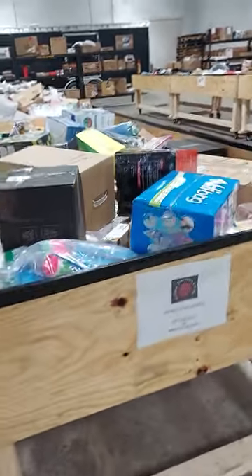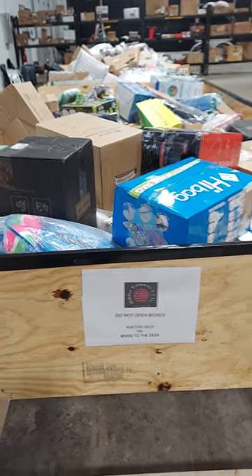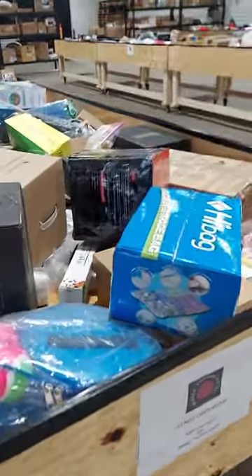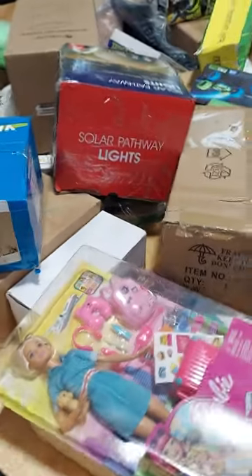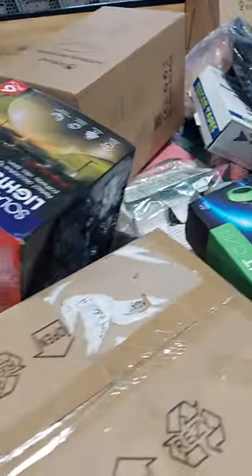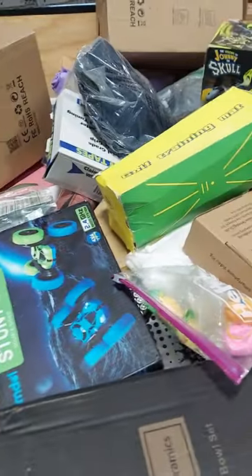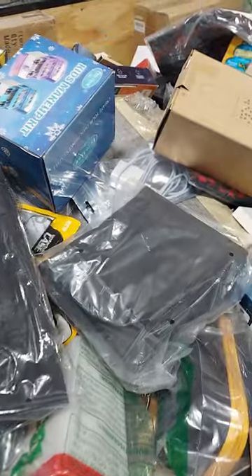Hi guys, it is 3-10-2023. We did our new reload today. Just walking through to show you what is in our reload. Lots of great items, some new things we haven't had yet before. It's exciting. There's a lot of cool stuff.